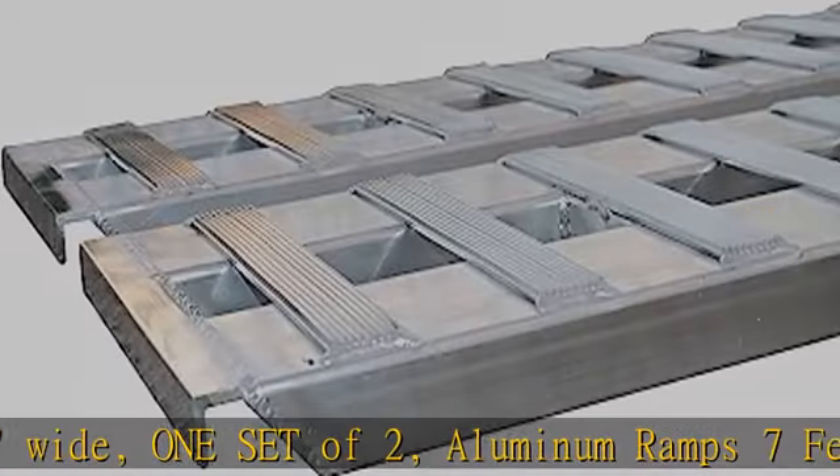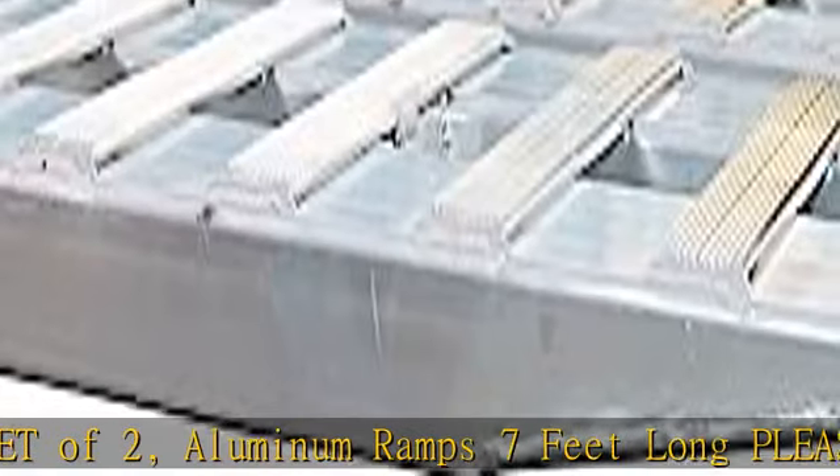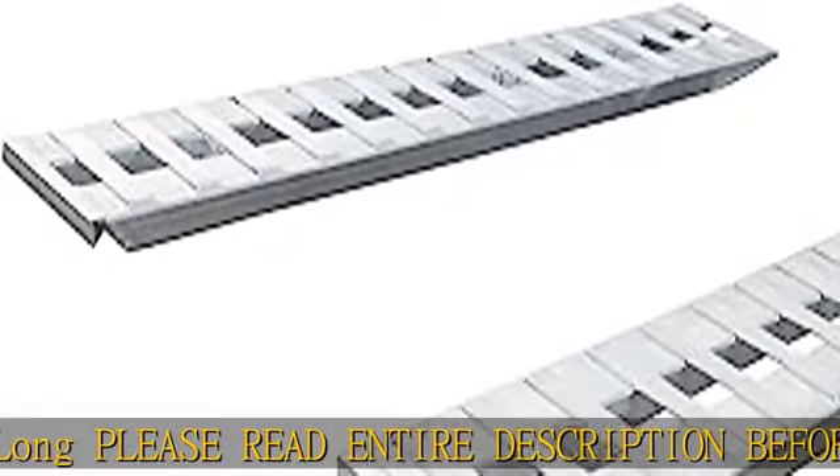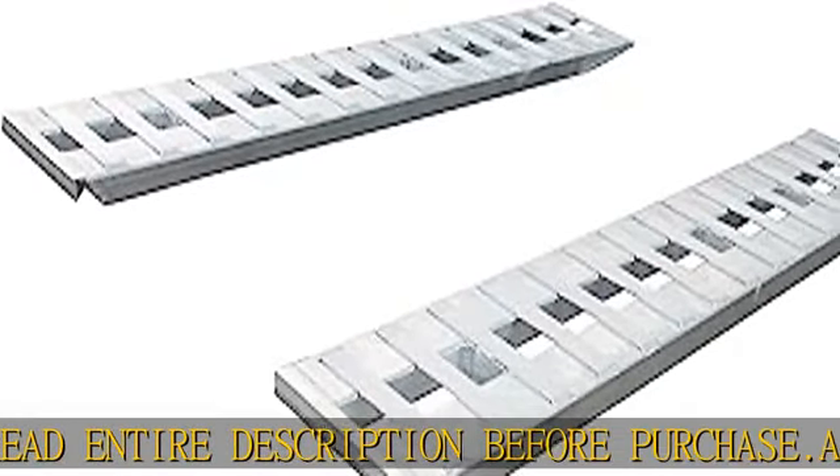Aluminum trailer loading ramps for cars, pickup trucks, ATVs, UTVs, and other rubber-wheeled equipment that doesn't weigh more than 6,000 pounds per axle on the ramps at any one time.